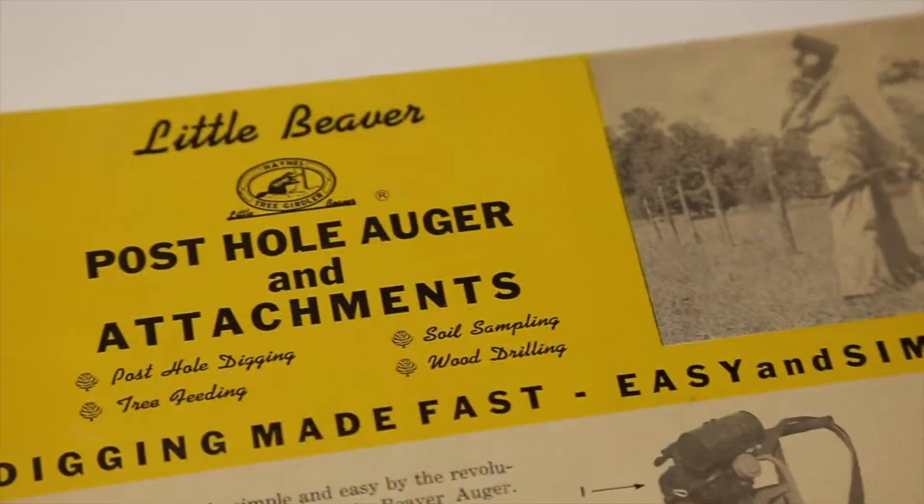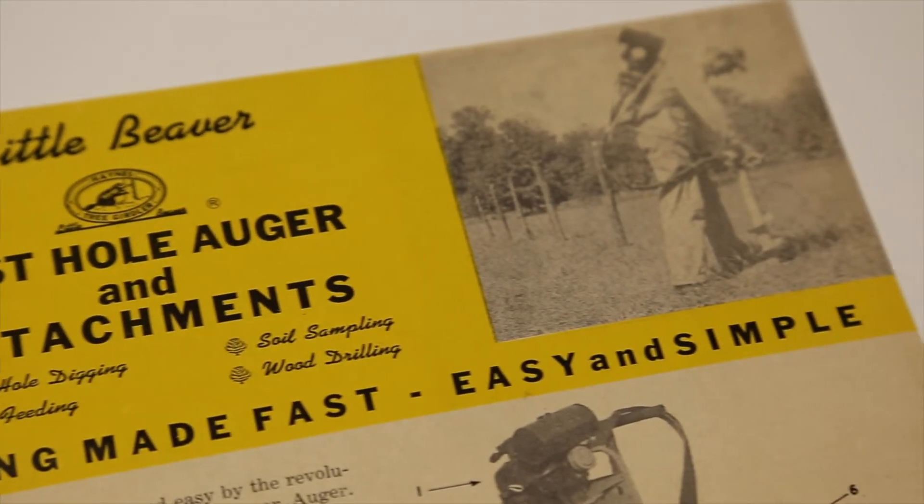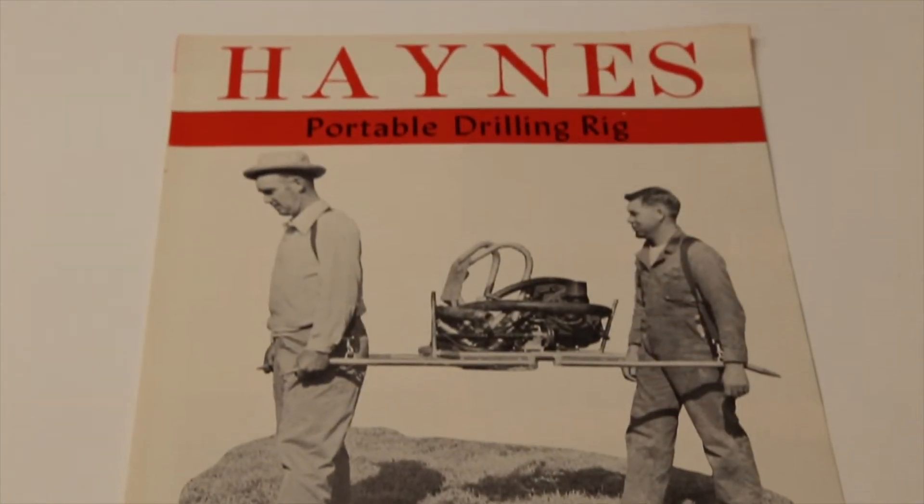The thing I enjoy most is actually working for my family's company. There's a lot of history — I'm fourth generation. You don't really see that much anymore, and it's nice to be working here.